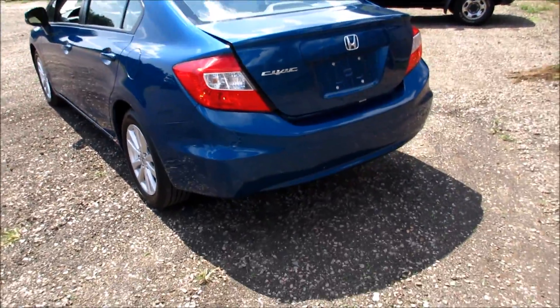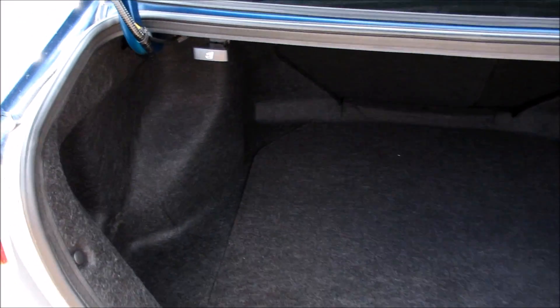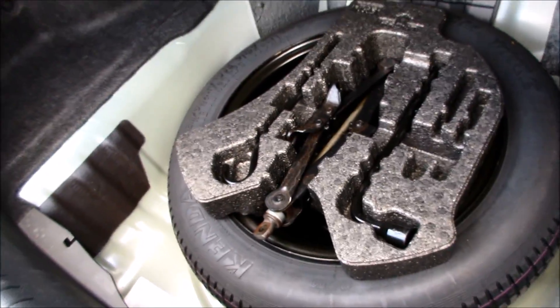Coming along the trunk, this one since it's an EX does come with the 60/40 split seat release right there. Underneath is your spare tire, jack, and all of that. It's a very nice amount of cargo space in this car.